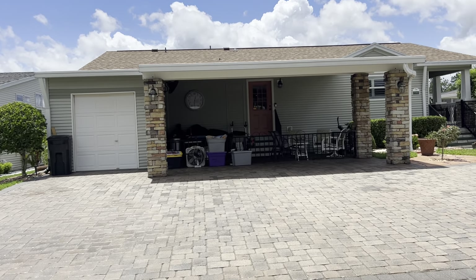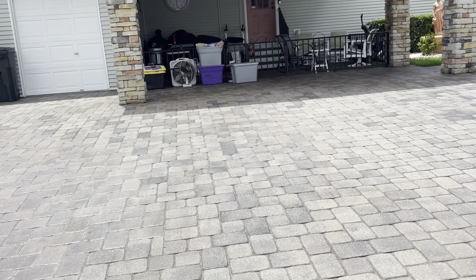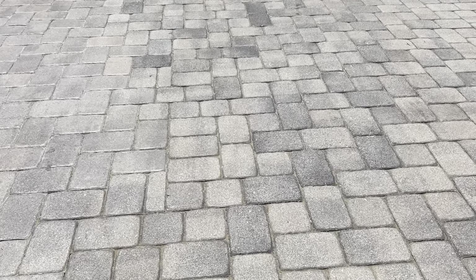First thing you'll notice is how wide the apron is here. It is all pavered. The pavers have recently been resealed. They are absolutely stunning.